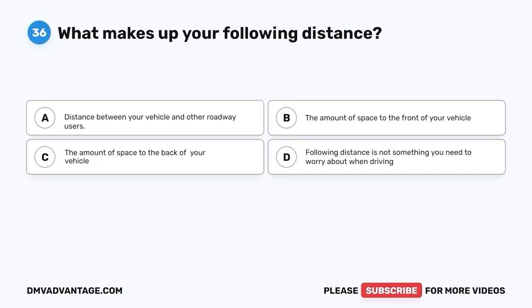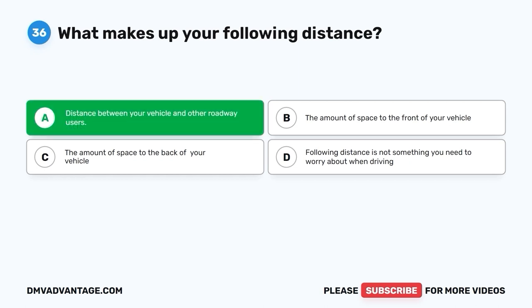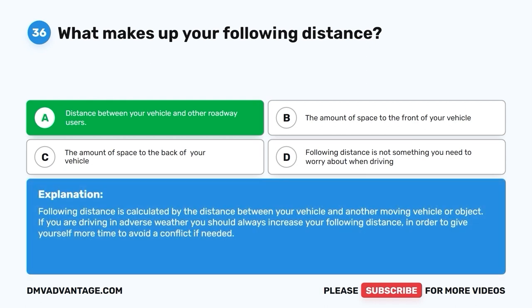Question 36: What makes up your following distance? A. Distance between your vehicle and other roadway users. B. The amount of space to the front of your vehicle. C. The amount of space to the back of your vehicle. D. Following distance is not something you need to worry about. The correct answer is A. Following distance is calculated by the distance between your vehicle and another moving vehicle or object. If you are driving in adverse weather, you should always increase your following distance to give yourself more time to avoid a conflict.